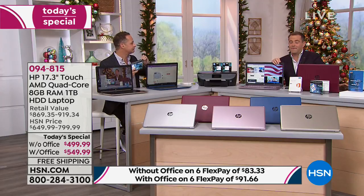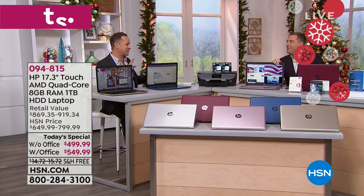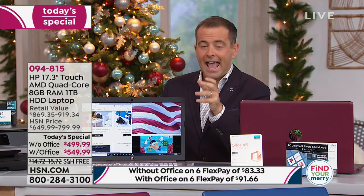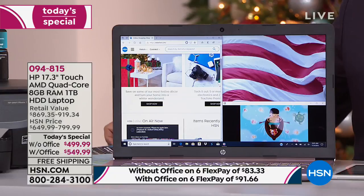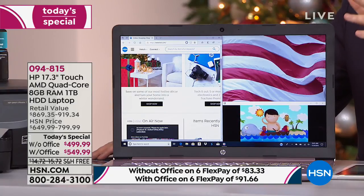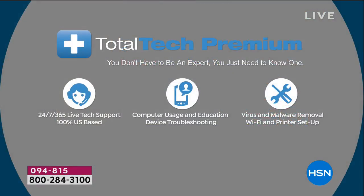This is like a bombshell we're adding right now: included in this bundle is three years of premium technical support. That typically in the past has had a value of $199 to $299. It is included. If you weren't sold already, the fact that it has three years of premium technical support included might just do it for you.